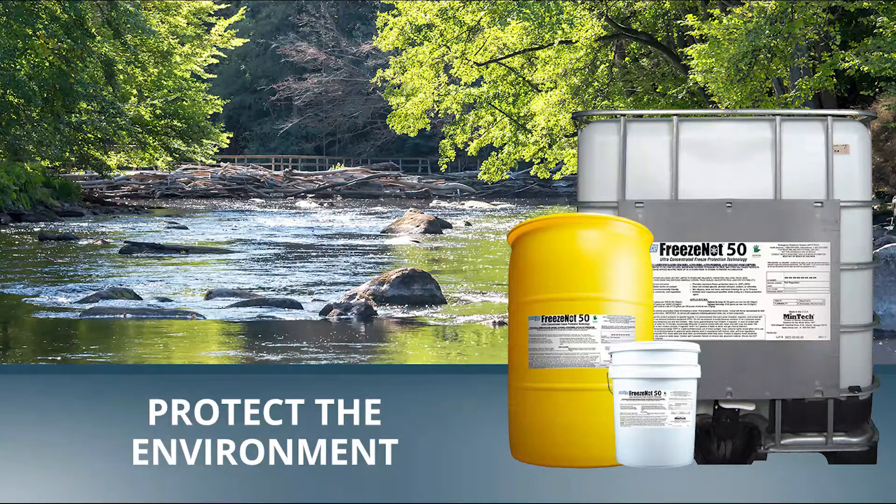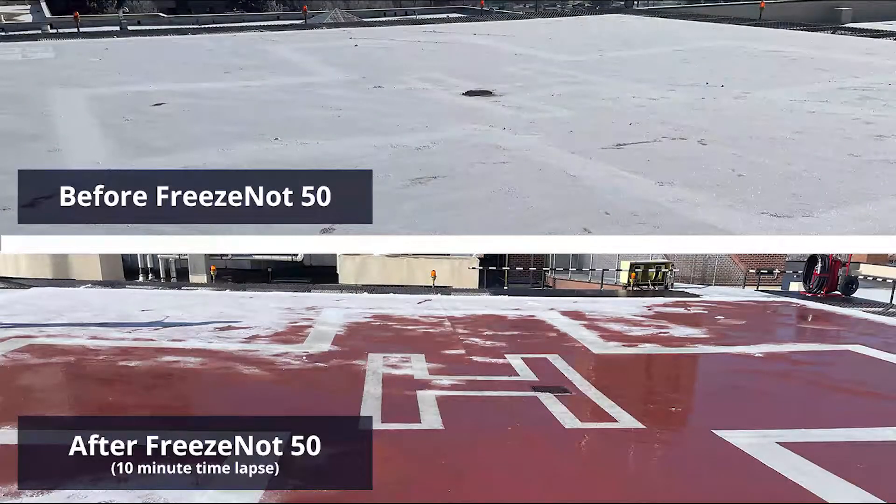But don't just take our word for it — take it from Perry. I would definitely recommend the Freeze Not 50 to other hospitals that have helipads that require maintenance when there's ice up there. I would definitely recommend it. Penrose Hospital trusts Momar's Freeze Not 50. Let us earn your trust, too. Contact your Momar representative today.